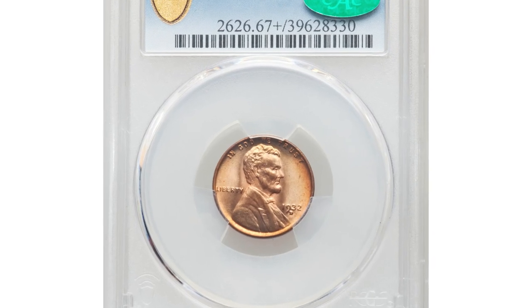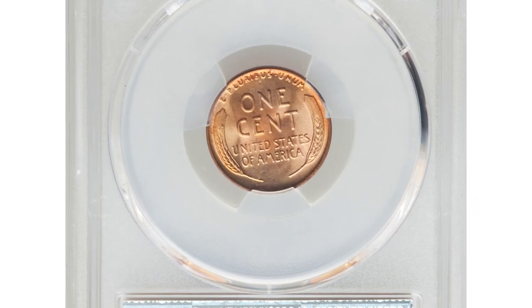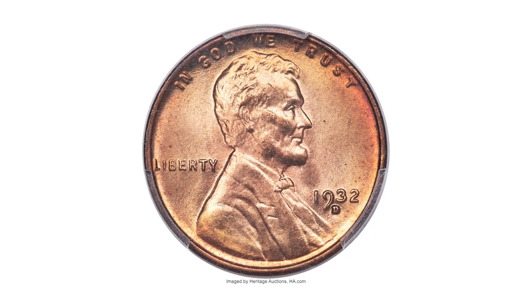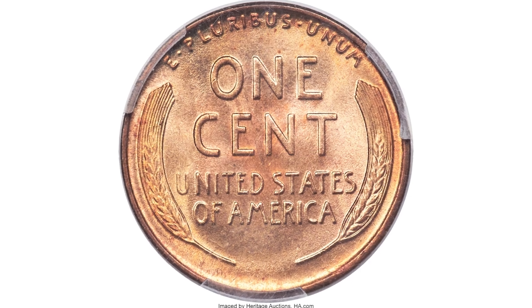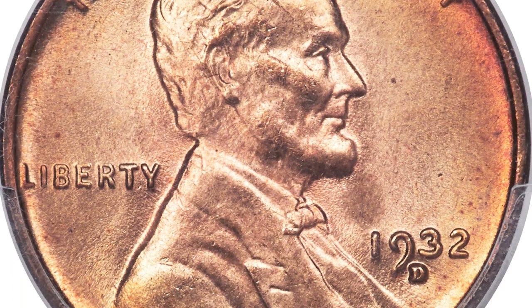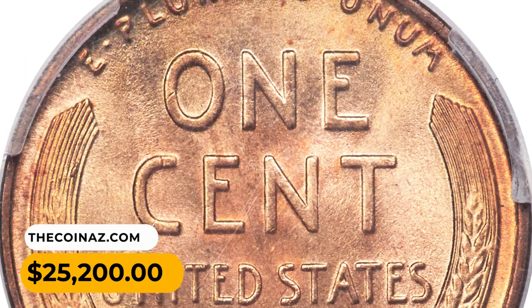Number 3: This is a 1932 D Lincoln cent in MS67 plus red condition. Luminous copper-orange surfaces exhibit rose and reddish accents that heighten the visual appeal substantially. Both sides are effectively flawless and awash in shimmering satin mint luster. Well struck with a single carbon speck to the right of the wheat field. A monumental opportunity for dedicated Lincoln cent collectors — it was sold for $25,200 in 2021.